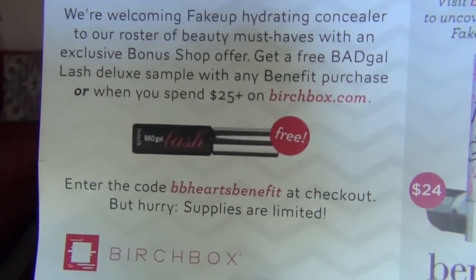Anyways, this is a special bonus offer. We are welcoming Fake Up Hydrating Concealer to our roster of beauty must-haves with an exclusive bonus shop offer — get a free Bad Gal Lash Deluxe Sample with any Benefit purchase or when you spend $25 or more at Birchbox.com. The coupon code is BBHeartsBenefit, and I will have that link down for you. All coupons will be in the about section. And the Fake Up is $24.